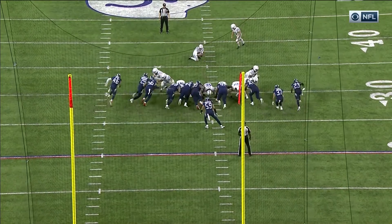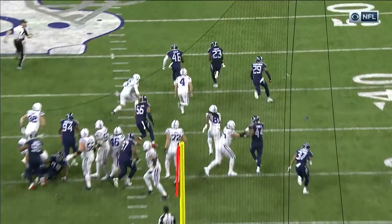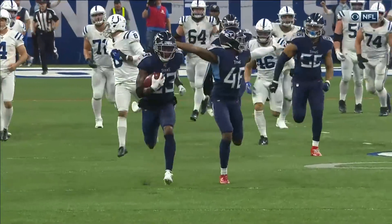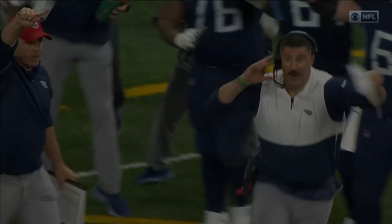Kalouk comes off the edge and then Crookshank — he's the beneficiary. He's able to jump up inside, get both hands on that one, and it falls right into the waiting arms of Ty Smith and he's off to the races. They've now blocked five kicks.